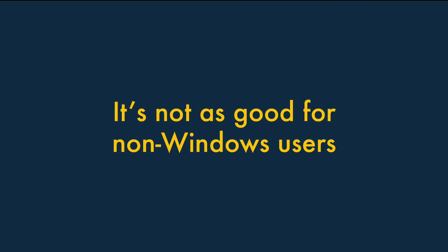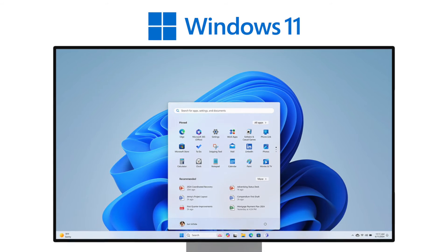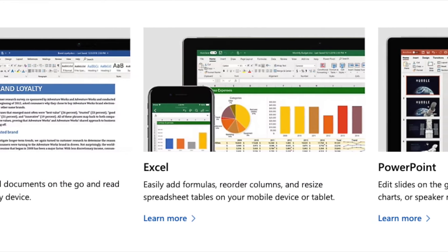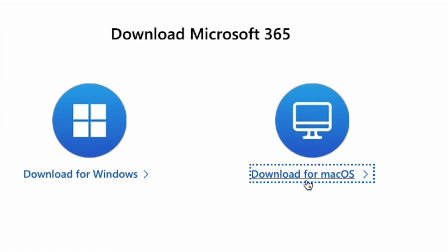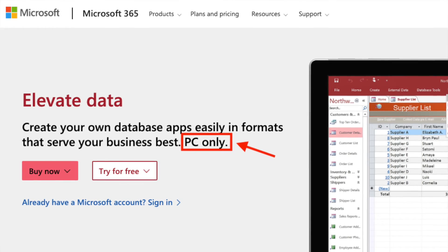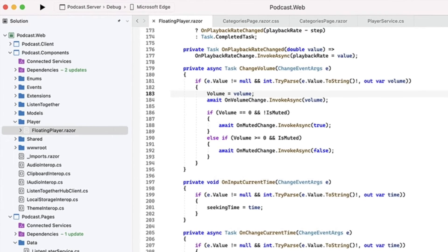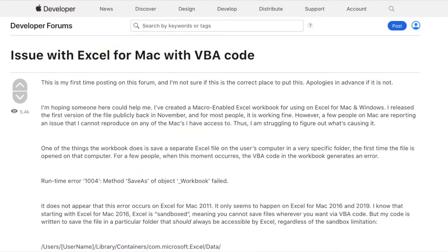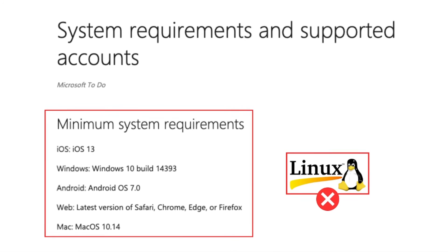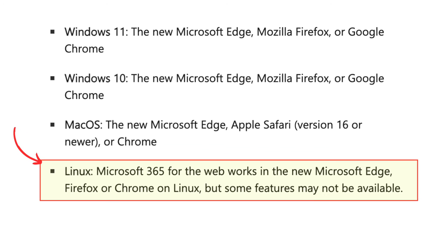It's not as good for non-Windows users. Microsoft 365 works really well in a Windows environment, as its apps were originally developed for that operating system and can take advantage of many of its features. On Mac OS, two apps — Publisher and Access — can't be installed locally, and some Visual Basic for Applications features that Windows users enjoy won't be available. And if you're a Linux user, by default you won't be able to install the Microsoft 365 apps at all — you'll have to use the browser-based ones or additional software to run them.